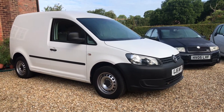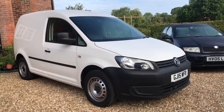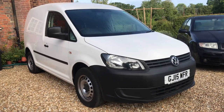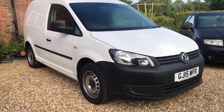Hello and welcome to the walk around video of this Volkswagen Caddy C20 1.6 TDI 2015 registered. It's finished in solid white and it's in very very good condition, just the wheels stripped, sandblasted